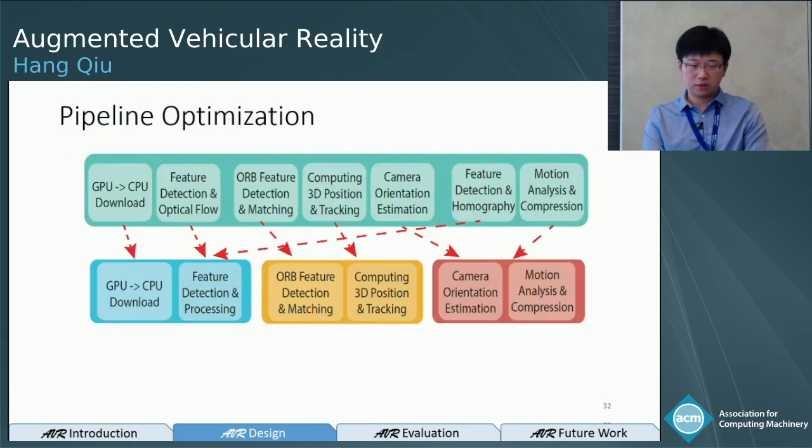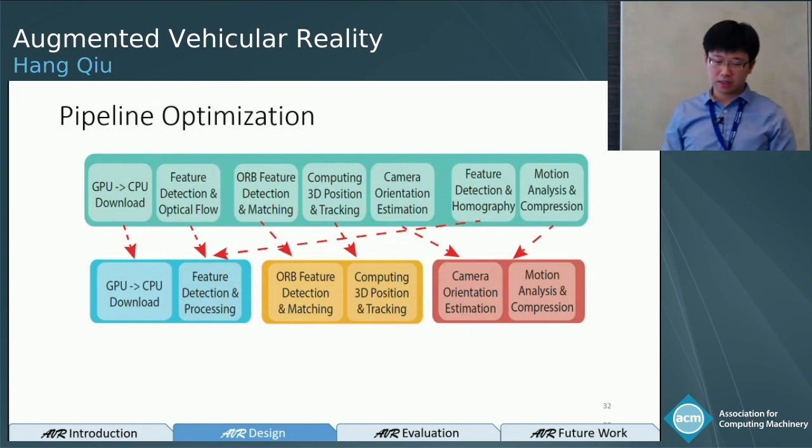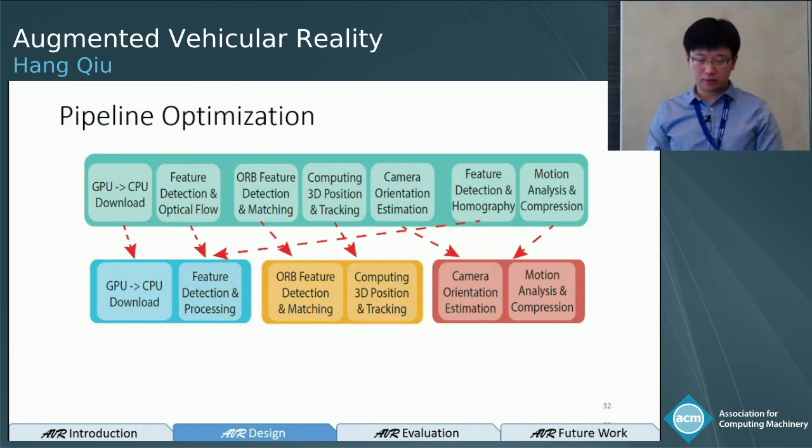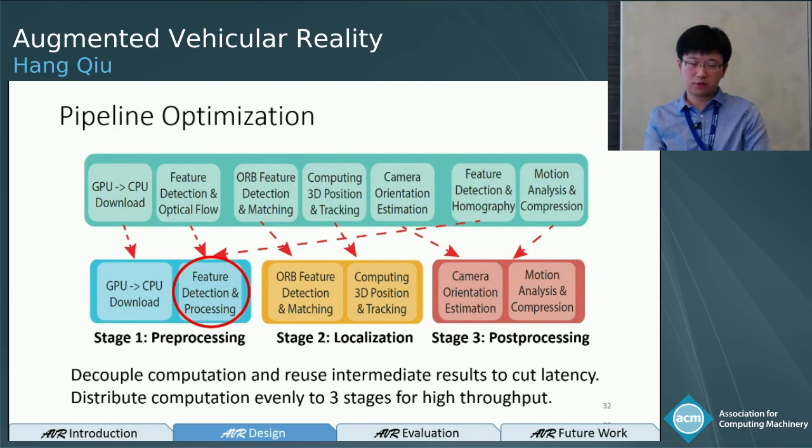Regarding latency, we carefully optimize our pipeline. Several computation modules are shown in the pipeline, and one technique is to combine common computations into a single module to cut latency. We also carefully balance the three-stage pipeline so that stages are evenly distributed to achieve high throughput.